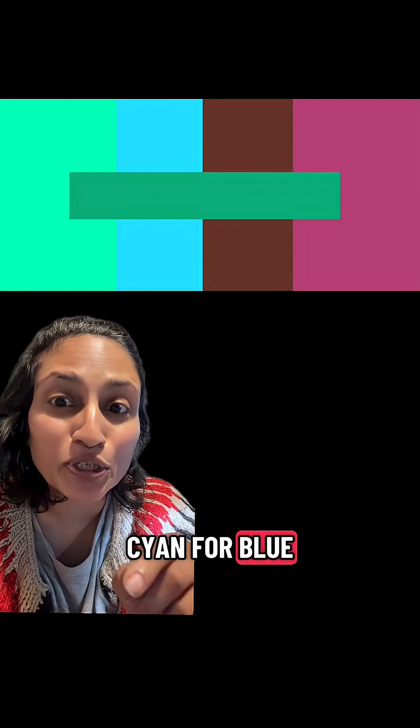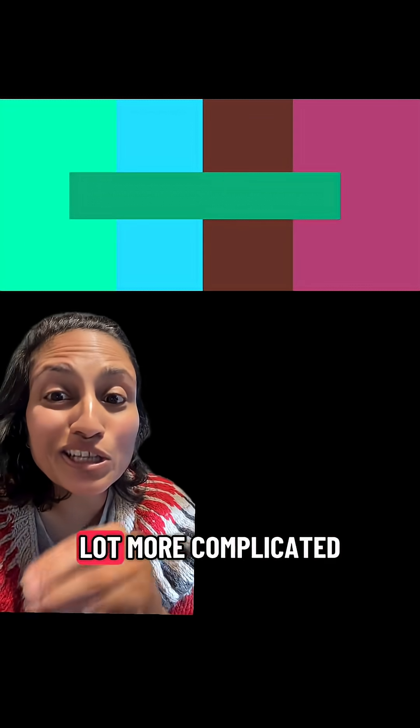Roy G. Biv is close — you want to substitute cyan for blue and blue for violet. Color is a lot more complicated than we teach at the beginning, because like all things, the more you learn, the more you know.